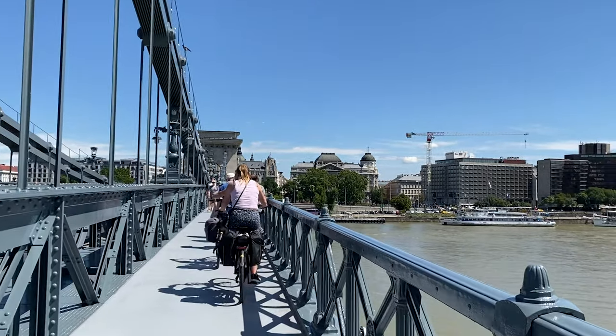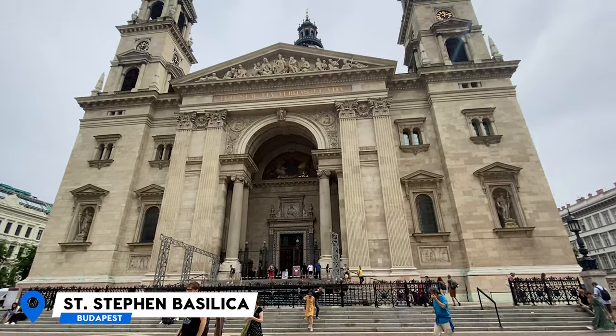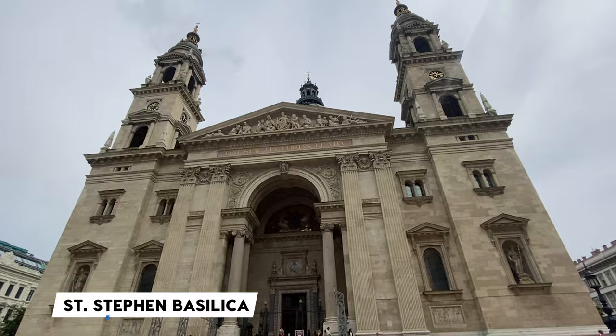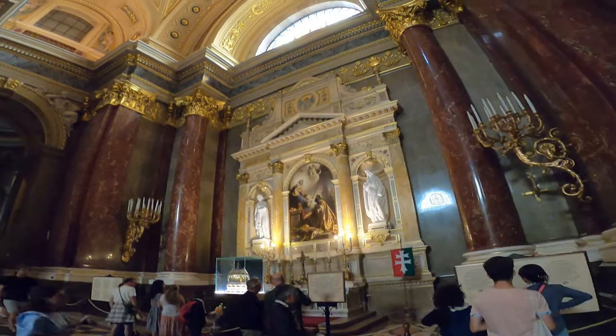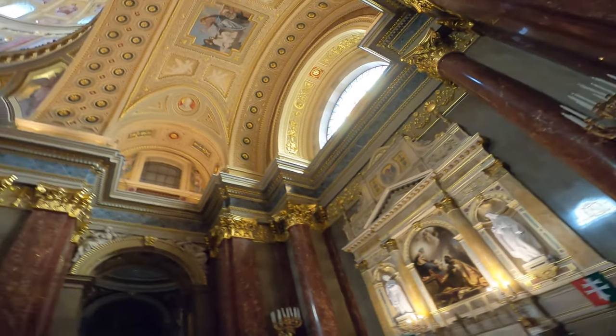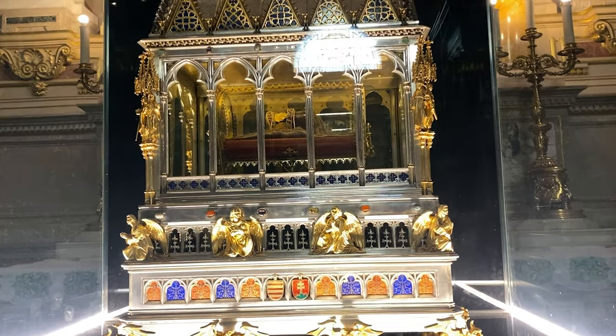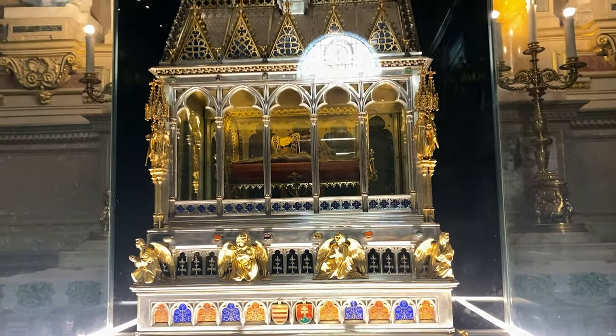Whether you are a religious person or not, another must-visit when coming to Budapest is St. Stephen's Basilica, which was constructed over a period of 50 years — construction started in 1851 and finished in 1905. It's a tribute to Hungary's first king, St. Stephen, and it actually has a holy relic inside: the holy mummified hand of St. Stephen.